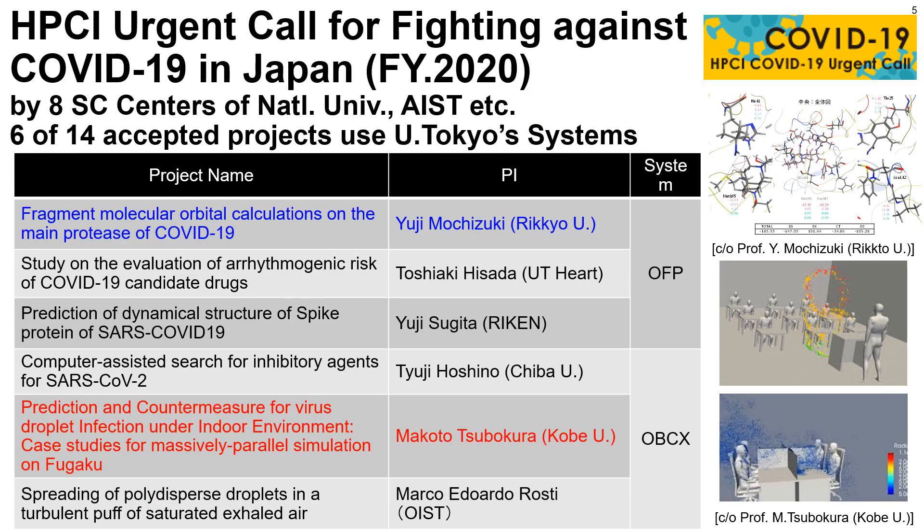Our systems are used in projects for fighting against COVID-19 supported by the Japanese government. In 2020, 14 projects were conducted and 6 of them used our systems. These simulations for splash diffusion are done by my colleague Professor Tsubokura from Kobe University and Riken. Although his results on the Fugaku supercomputer are widely known, he also used our supercomputer system, Oakbridge CX.